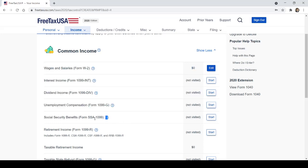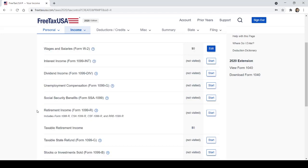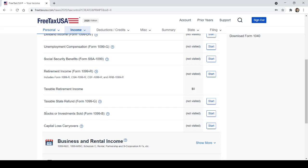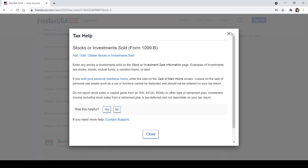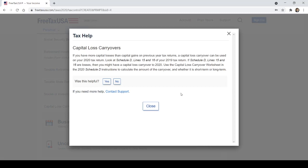Social security benefits, retirement income, 1099-B for stocks or investments sold — if you don't know what these forms are, you're probably not receiving them. FreeTaxUSA does a great job of explaining things with question marks. Capital loss carryovers: if you had a capital loss or gain on previous year returns, a capital loss carryover can be used on your 2020 return. Look at Schedule D lines 15 and 16 of your 2019 return — if those are losses, you might have a capital loss carryover.